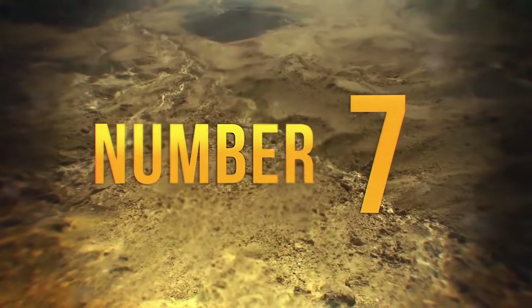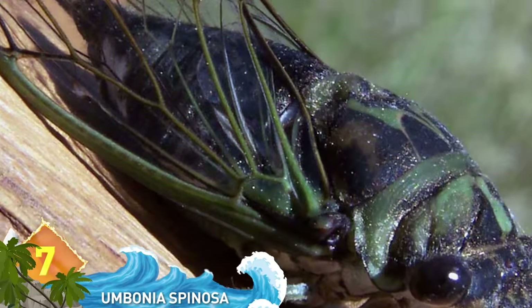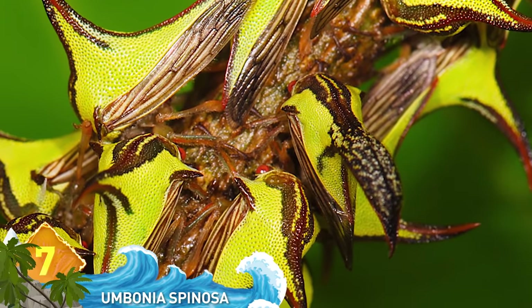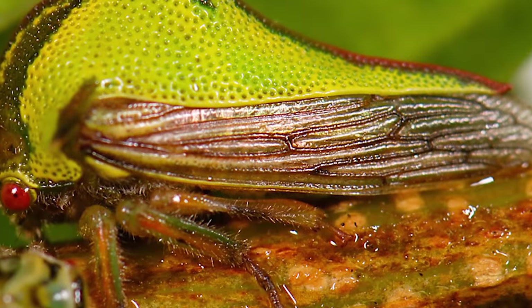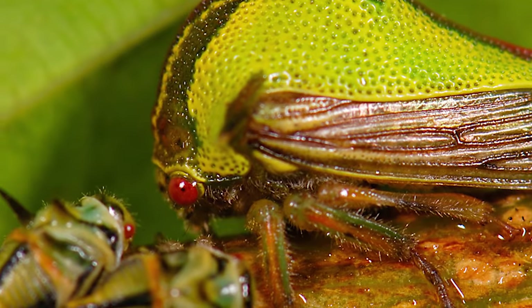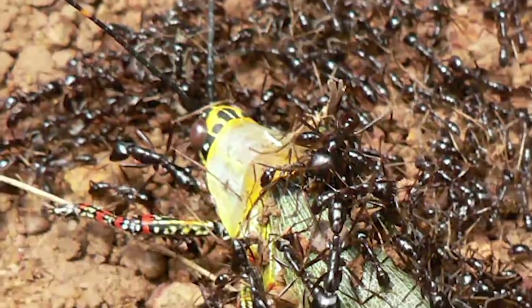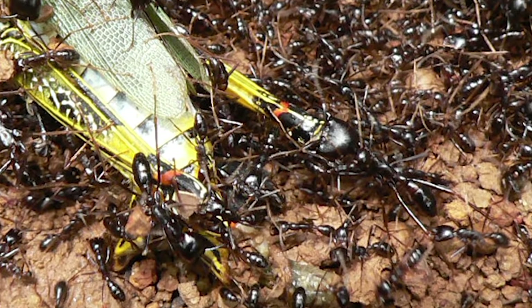#7: Umbonia spinosa. The name sounds like a spell Harry Potter would invoke. These insects are thought to be related to cicadas and are native to South America, and they're also called treehoppers. That big dorsal fin serves the purpose of discouraging predators like birds from eating them. They also love feasting on tree sap, which causes them to produce a sugary excrement called honeydew that is favored by ants. The ants get so addicted to this stuff that they become protective of the treehoppers and will actually attack anything that tries to take one away.